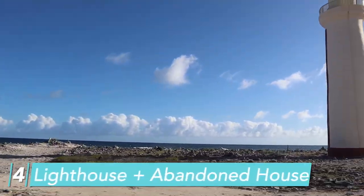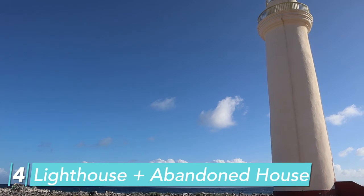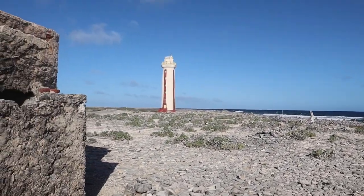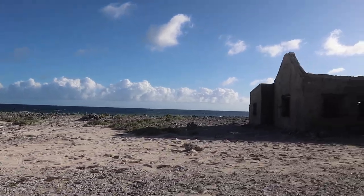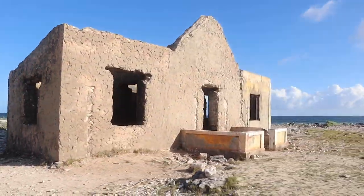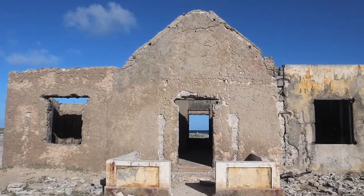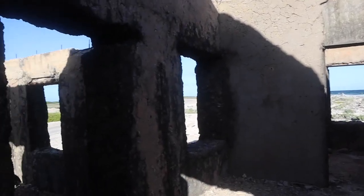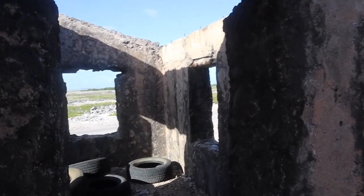Stop number four is the lighthouse and the abandoned house right next to it. All I know about the lighthouse is that it was the first one ever built on the island, built in 1837. I know even less about the abandoned house, but it is really cool to stop, get out of the golf cart, and go through it — that's pretty interesting.